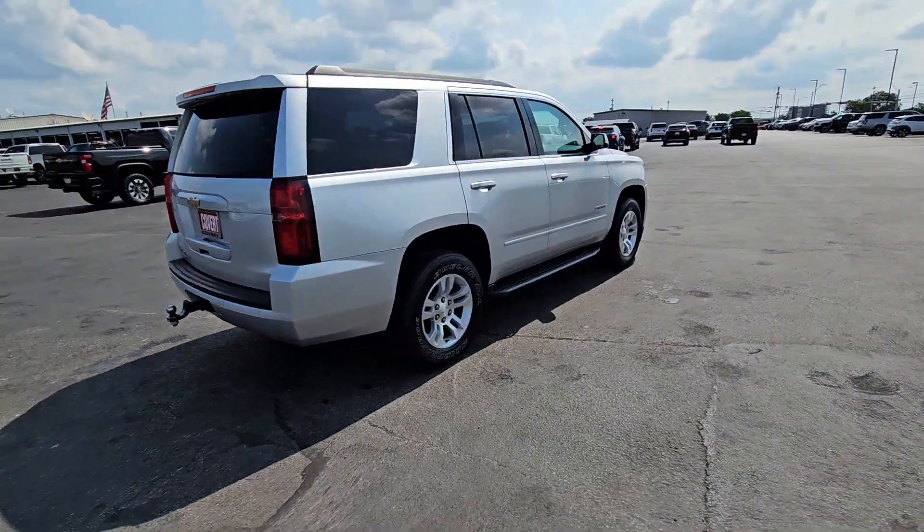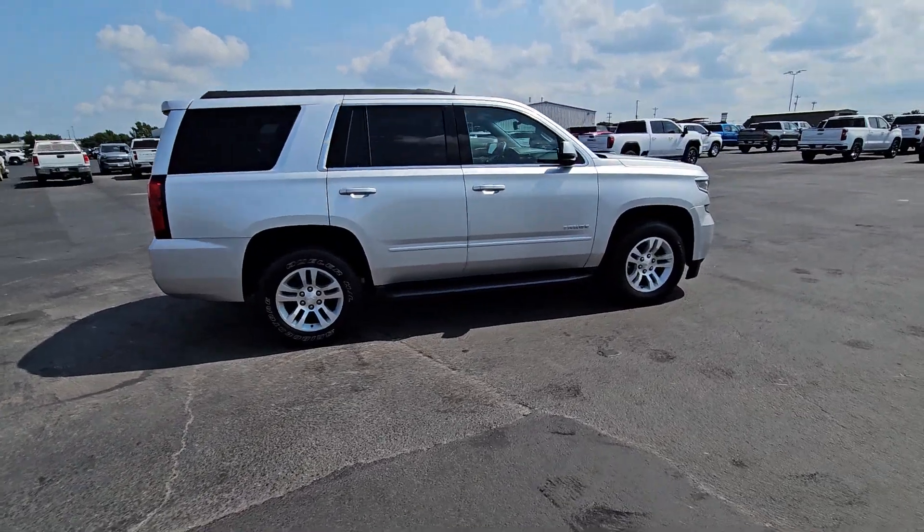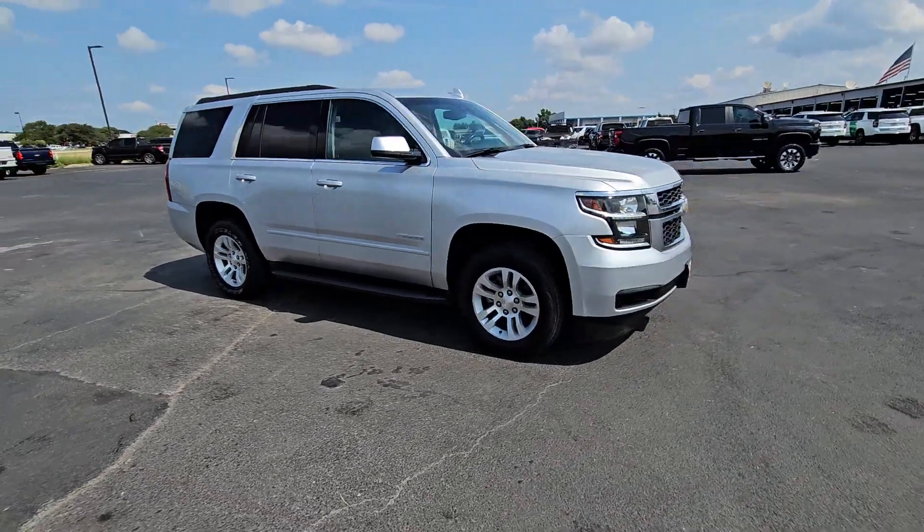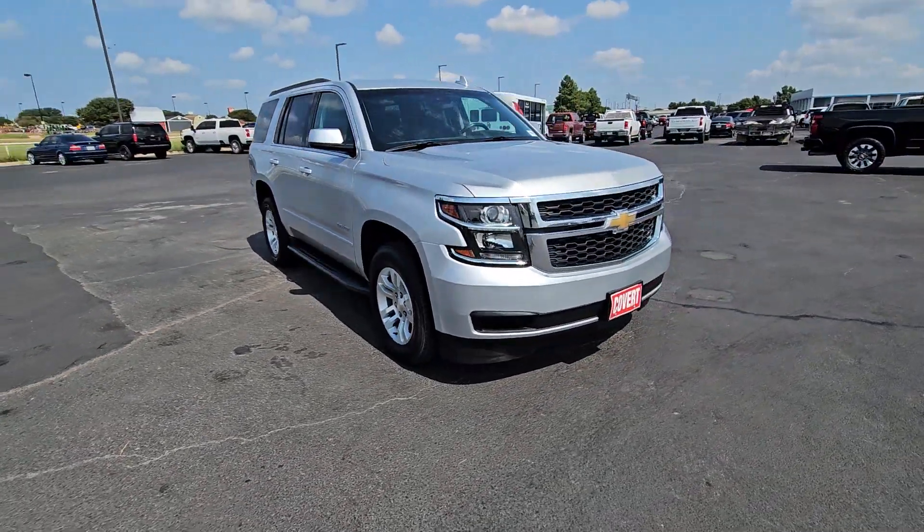The Tahoe delivers the power and capability of a full-size SUV, state-of-the-art technology to keep you safe and connected, a serene cabin loaded with amenities, and impressive fuel efficiency.